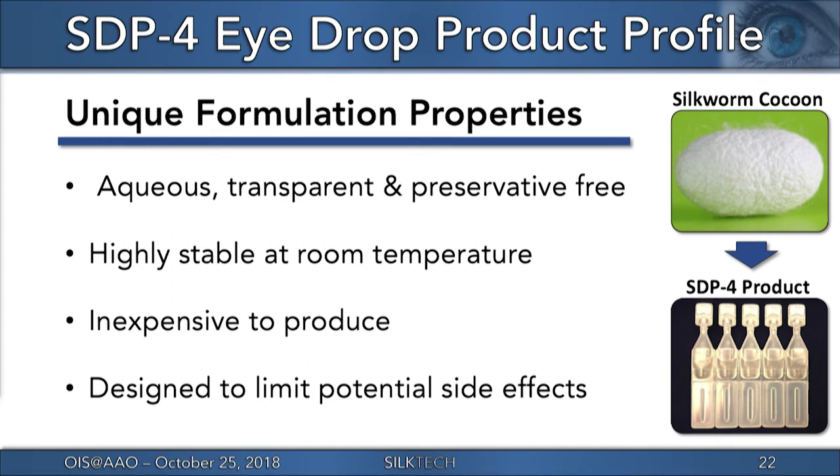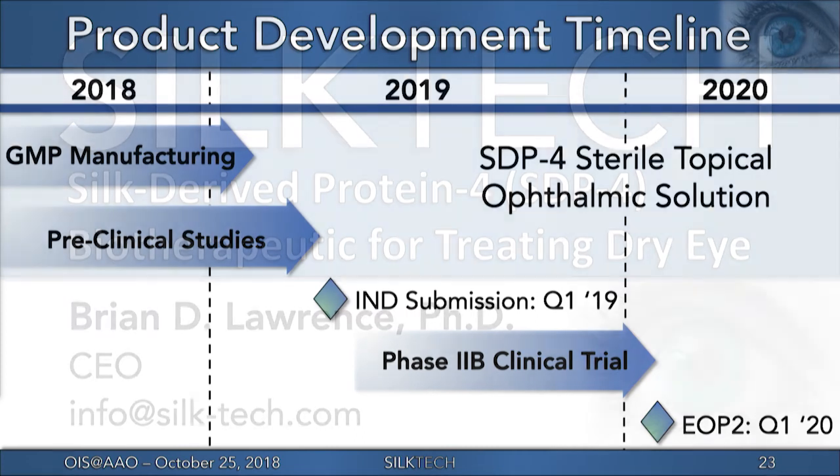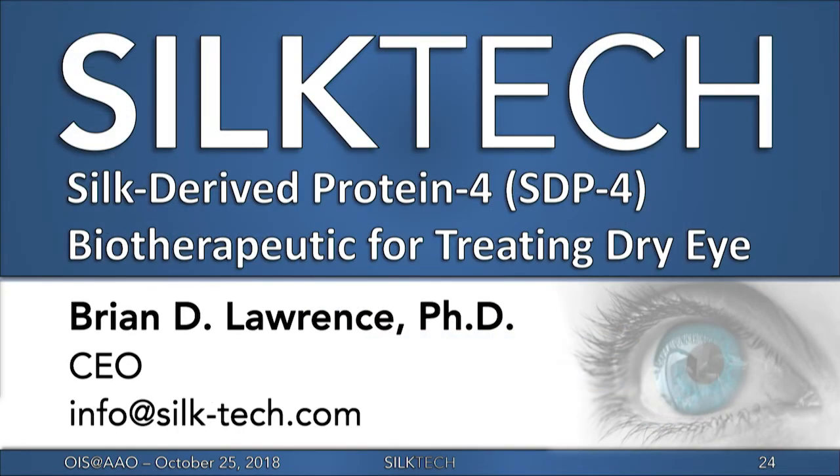SDP-4's favorable safety profile greatly reduces the risk of side effects. Silk Tech recently had a pre-IND meeting with the FDA and is on track for an IND submission in Q1 of 2019. The company plans to begin a phase 2b clinical trial shortly after to assess the safety and efficacy of SDP-4 in treating the signs and symptoms of dry eye, with top-line results expected by Q1 of 2020. For further questions, please speak to me here at OIS or email info@silk-tech.com.